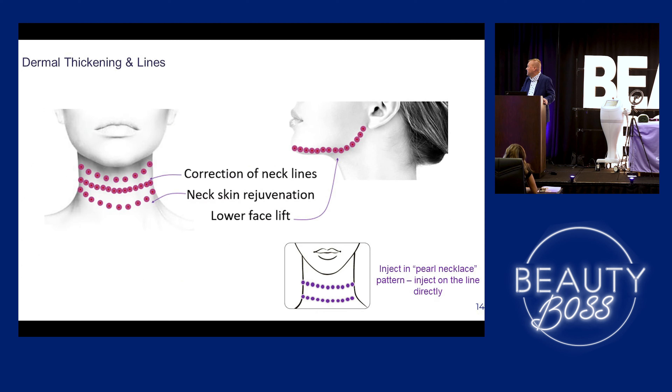This is more about the tech neck — we're doing more of a pearl necklace pattern right into the groove itself. I just did my assistant the other day. She's young but she already has those grooves from looking down at her phone all the time. One treatment, and it looked amazing.